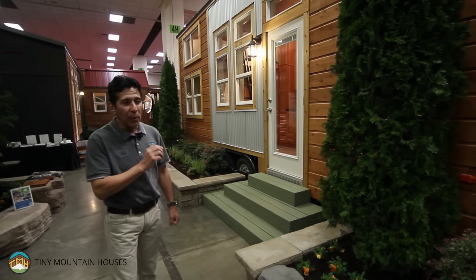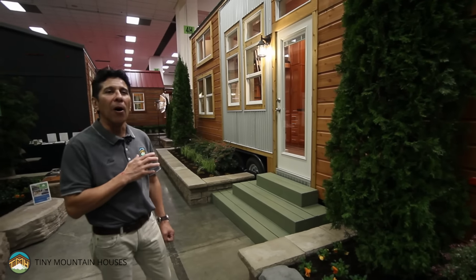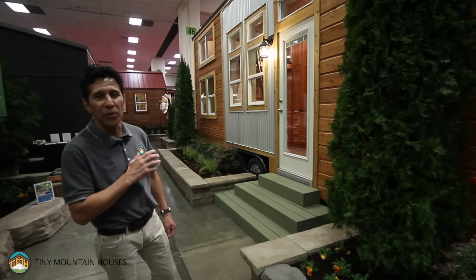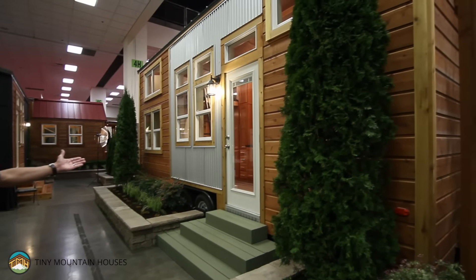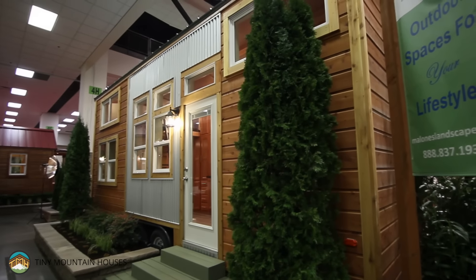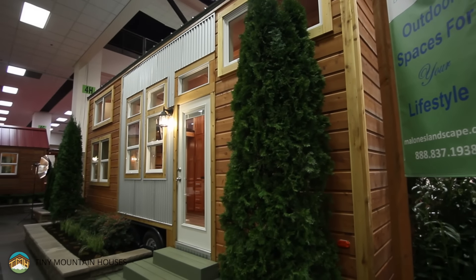This model is actually one we've been building — it's just a little bit longer this time. This is 340 square feet. Notice the exterior of this house: it's cedar with the Galvalume accent. We've done some different things on the outside from the houses we've done in the past.